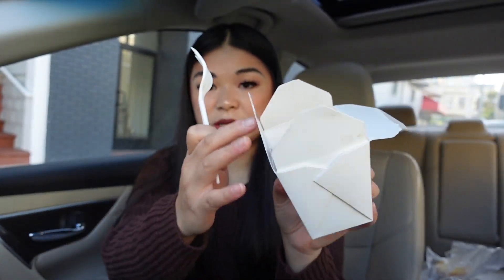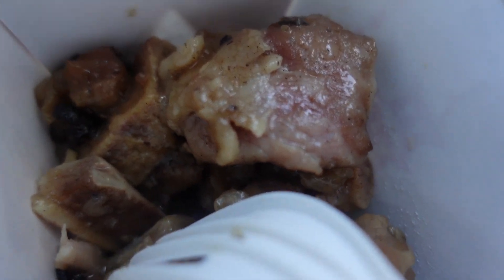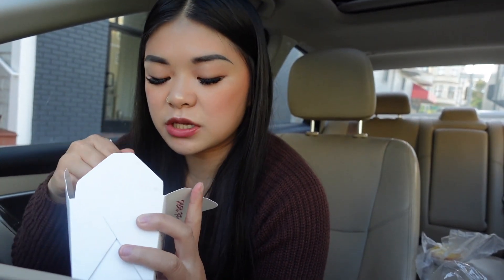I'm gonna go in on the pork spare ribs. Be careful because some of them have bones but they're small bones. It also has black bean on it. Oh my god — look how good that is. That is protein, just protein. I feel so blessed and happy to be able to eat this food.